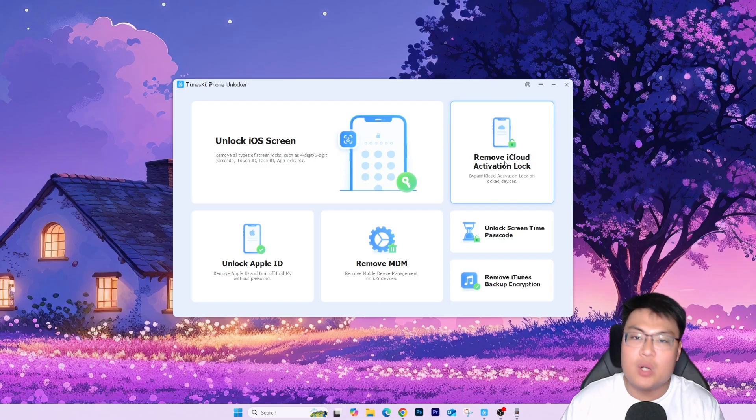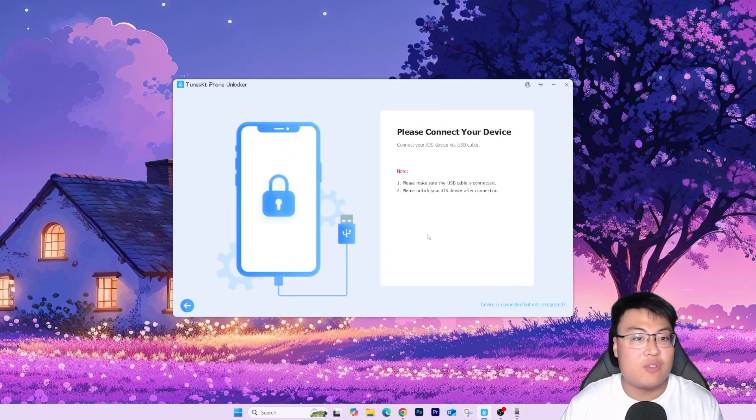To get started, click on 'Remove iCloud Activation Lock' and connect your iPhone to your PC via USB cable. Make sure your USB cable supports data transfer and not just power delivery, because some cables only do power delivery with no data transfer. Once connected, the software will automatically detect your phone and ask you to follow the next steps to get your phone into recovery mode and then DFU mode. Now I'm going to show you the full demonstration so you can see for yourself how easy and straightforward it is to get your iPhone unlocked in less than 10 minutes.